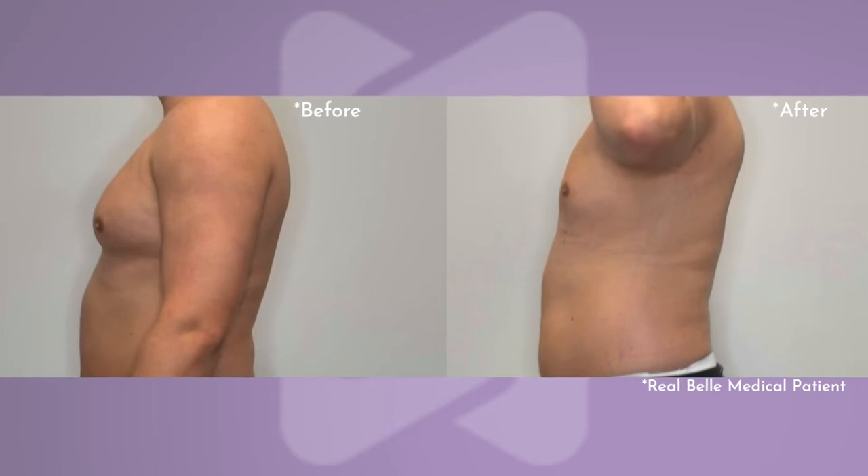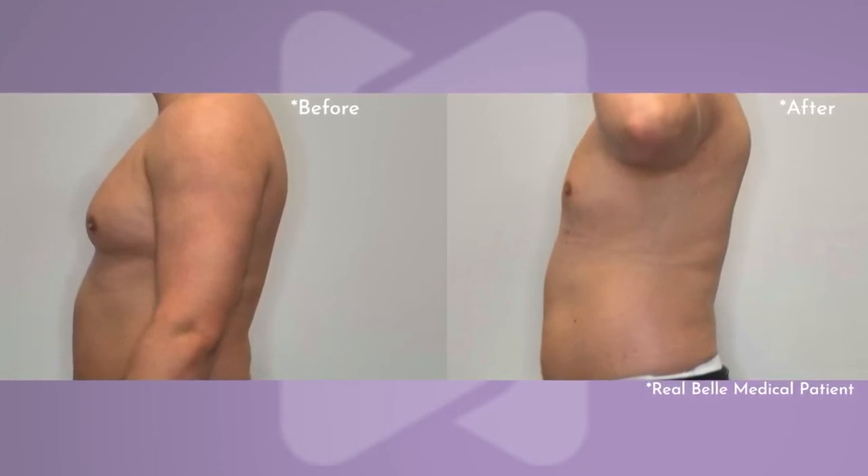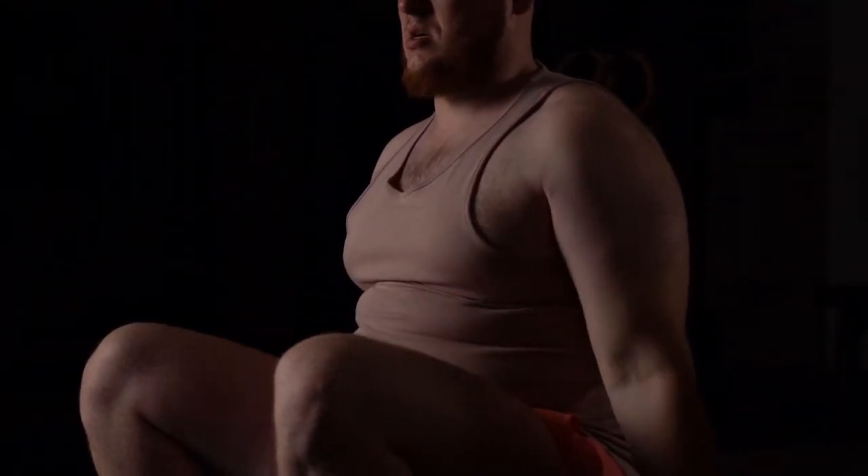Basically, what the gynecomastia procedure included for me was they went in — there was an issue right underneath the nipple, which is very common in men. For me, it was onset kind of in puberty. Basically, a small tissue started to grow and the only option for that is surgery. Your body can't reabsorb it. It's not going to go away. Once it's developed, it's pretty much there to stay.